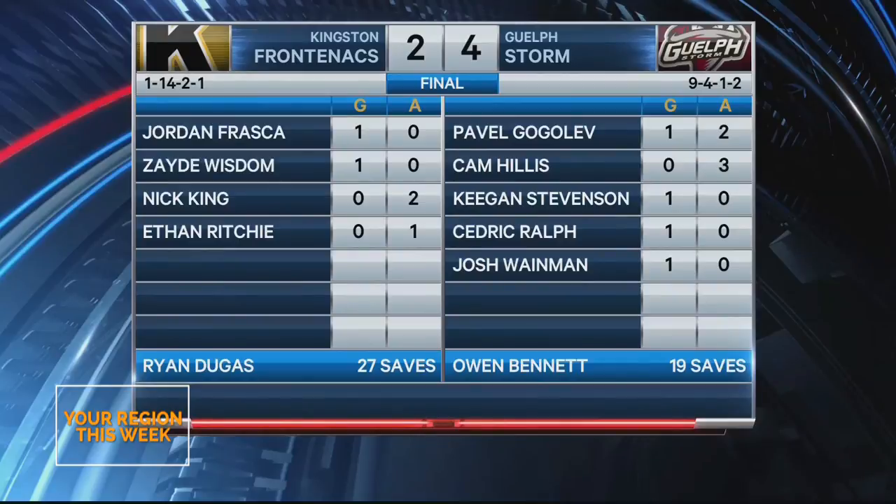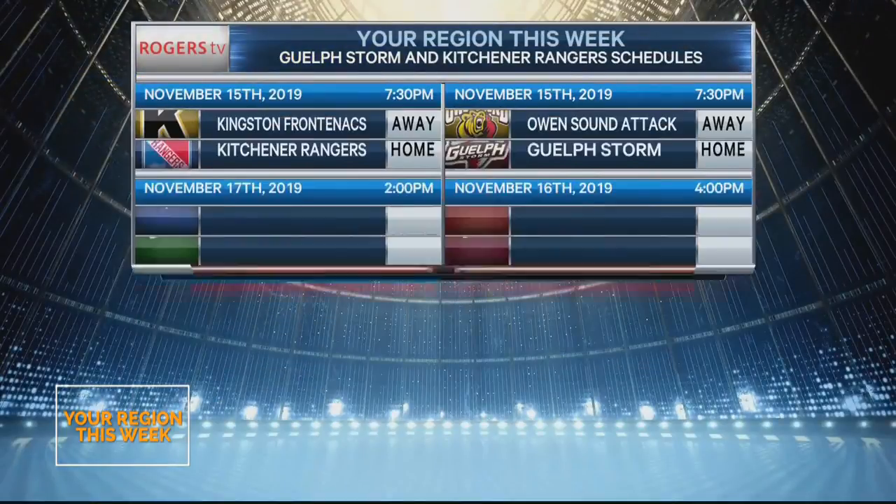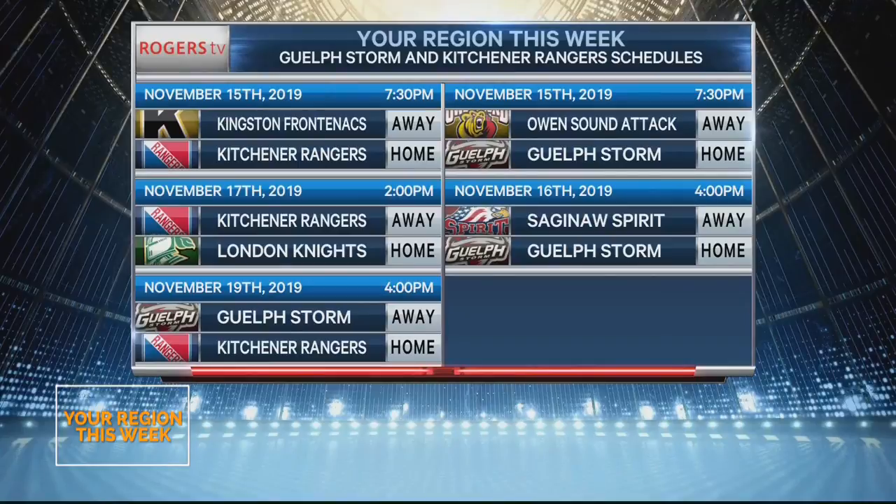Upcoming games for Kitchener: they host the Frontenacs on Friday the 15th, head to London on Sunday, and then it's another battle of Guelph versus Kitchener on Tuesday. Upcoming games for Guelph: Friday they host the Owen Sound Attack, Saturday it's the Saginaw Spirit, and yes, on Tuesday they head back to Kitchener on the 19th to face the Rangers.